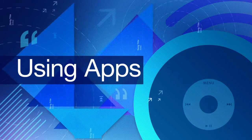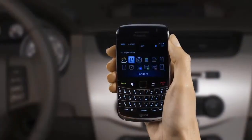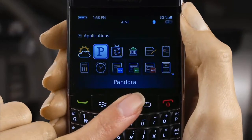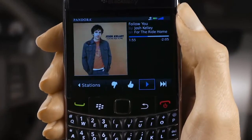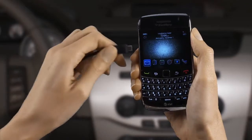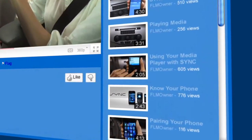Using Apps. You can also use some of your favorite apps like Pandora with Sync. First, be sure that the app is downloaded to your BlackBerry. Start the app, then connect to Sync through Bluetooth audio or a USB cable. Check out our video on Using Your Media Player with Sync for more about this.